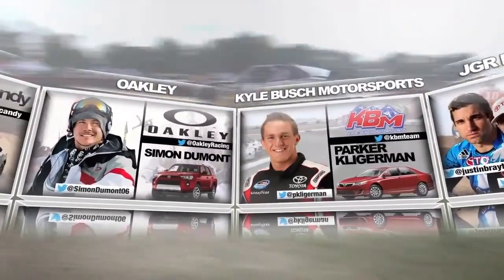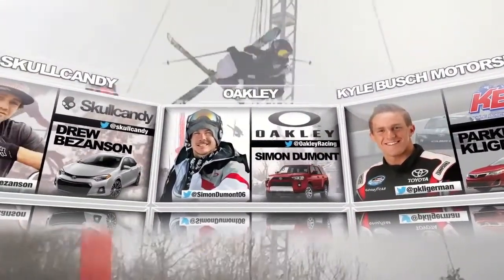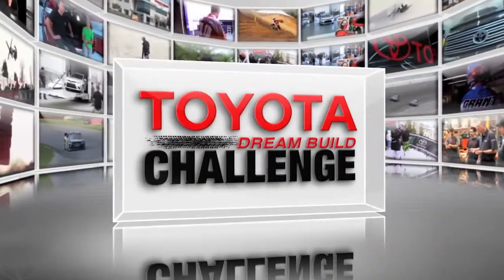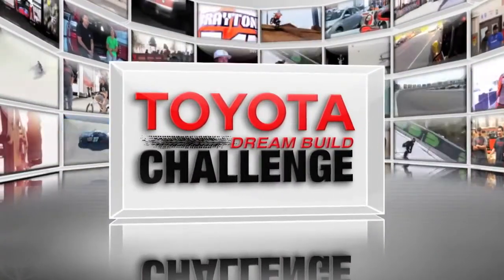along with their world-class brand partners and a team of designers and fabricators who will transform four new Toyota vehicles into head-turning works of art. In the end, you decide the winner of this year's Toyota Dream Build Challenge.